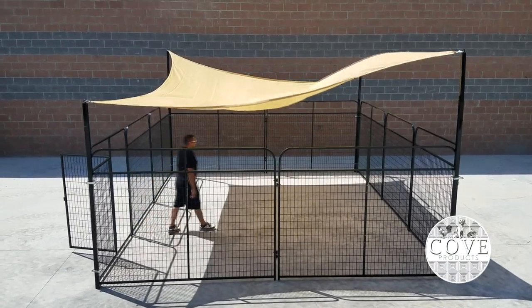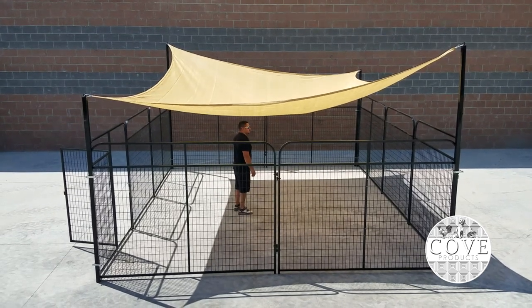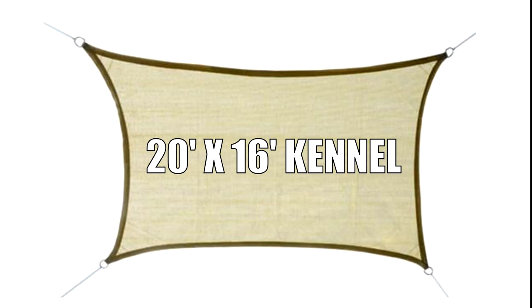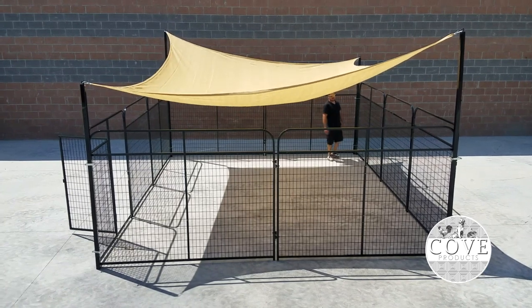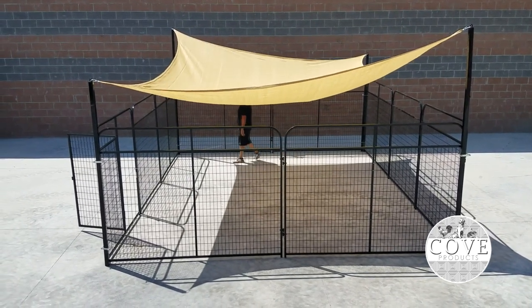Conquer the heat with this must-have summer 20x16 canine kennel shade sail. They allow larger kennels to have an option for shade cover, such as our 20x16 up to our 24x20 kennels. This lightweight kennel shade sail has an easy setup process, which allows you to put it up or take it down without much effort.